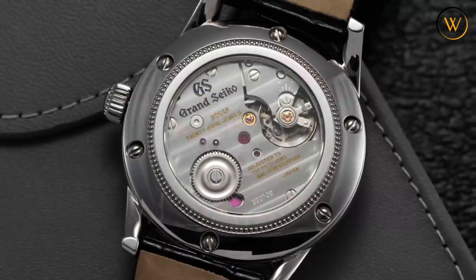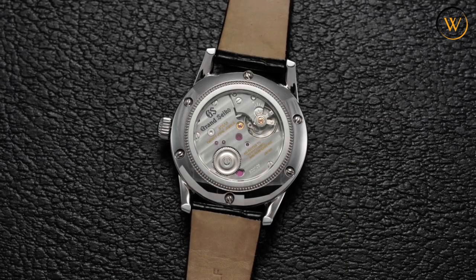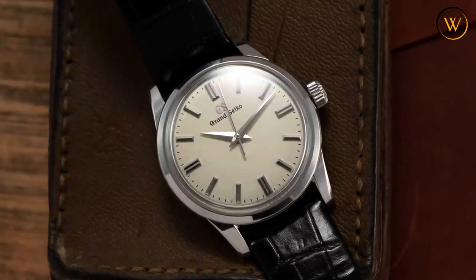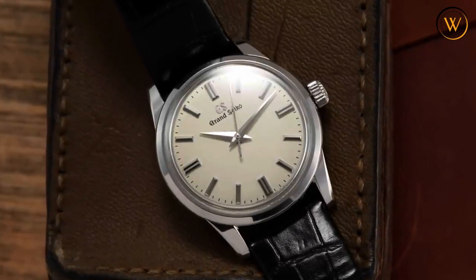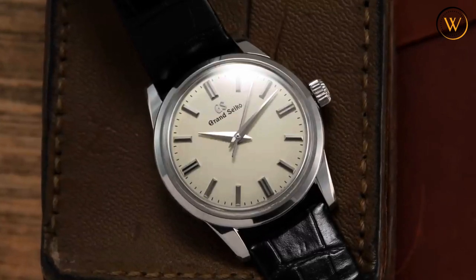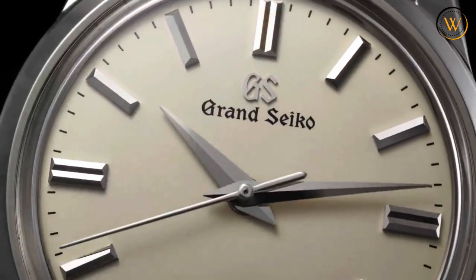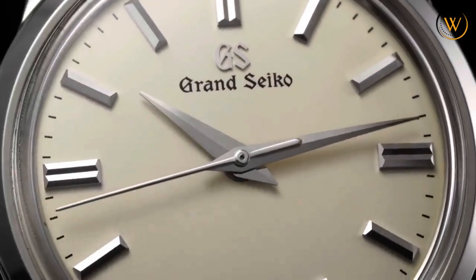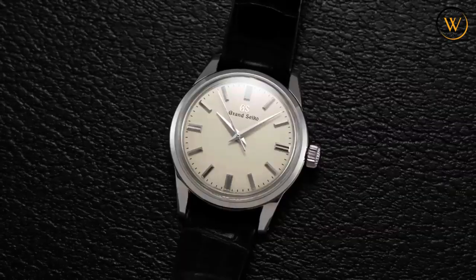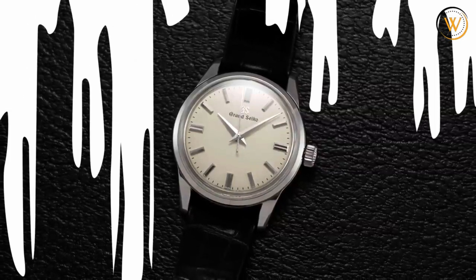The movement has 24 jewels and is regulated to +5/-3 seconds per day when static and +10/-1 seconds per day with normal use. The movement can be admired through the see-through case back, which has no logo or engraving to obstruct the view. The Grand Seiko SBGW231 is a watch that under-promises but over-delivers — a watch that exudes quality, elegance, and refinement that you can wear with confidence and pride.